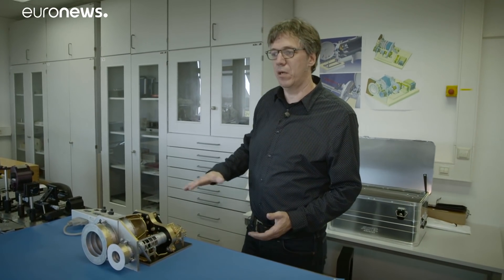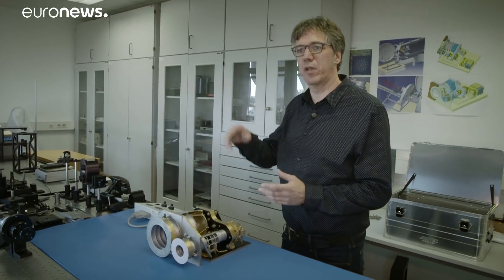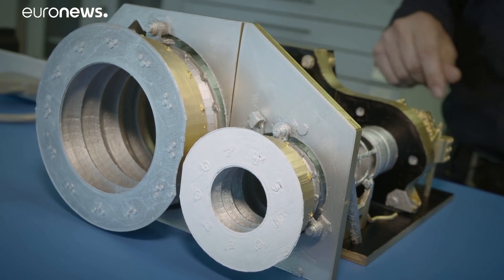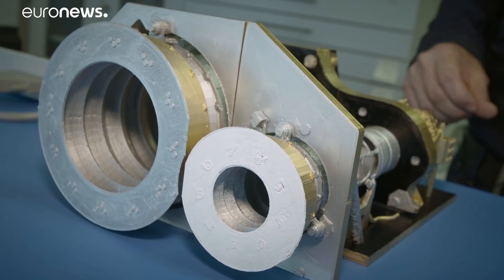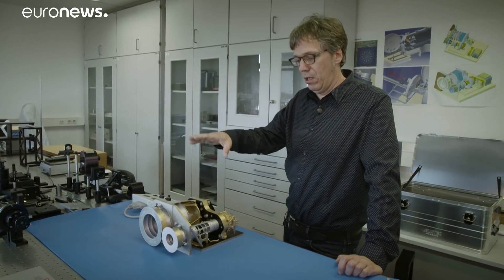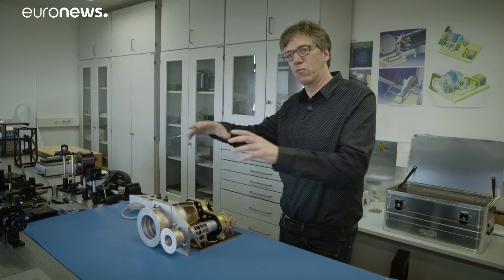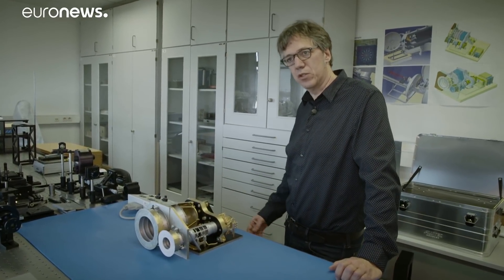We are making a map — a 3D map, actually. We are scanning the whole surface of Mercury with laser shots, and with information on the spacecraft orbit and attitude we can reconstruct the topography of the surface: a real 3D surface model.